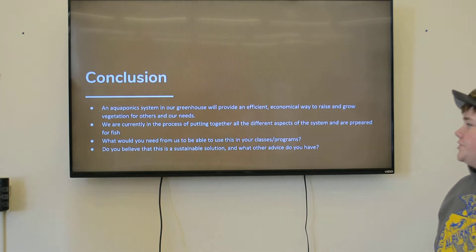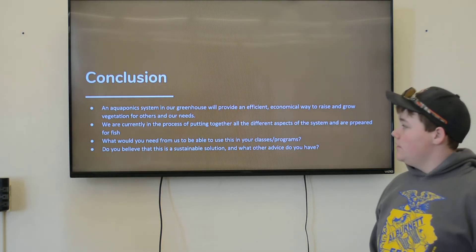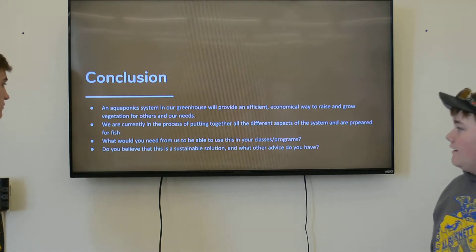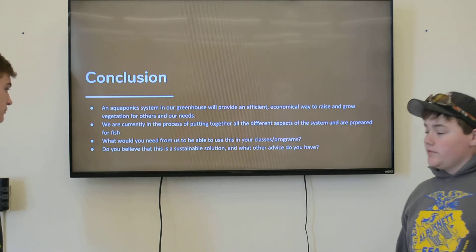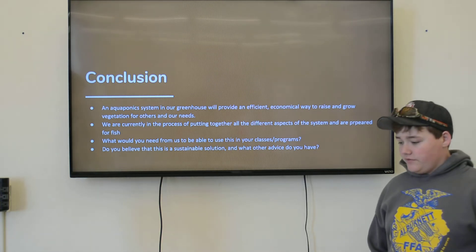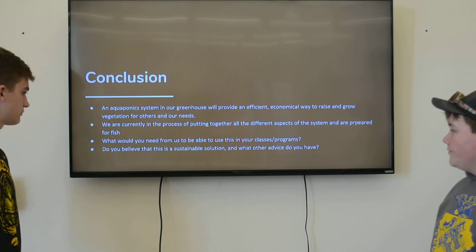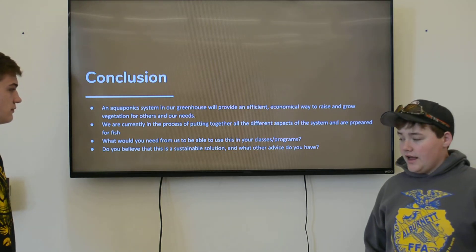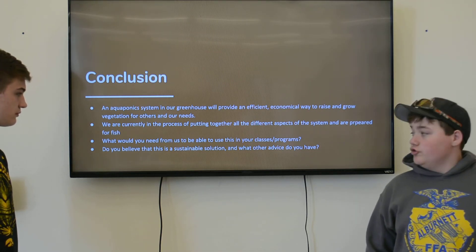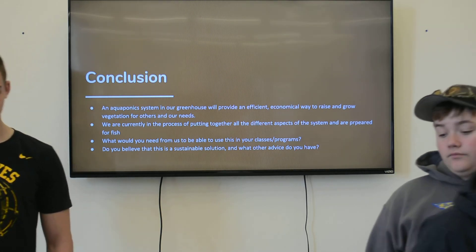Our conclusion: we will have a functioning aquaponics system in the greenhouse — it's efficient and it will provide vegetation for the school. We are currently in the process of getting all the fish equipment together to have that benefit. What would we need to do to get into classes? Do you believe this is a sustainable solution, and what other advice do you have? Thank you.